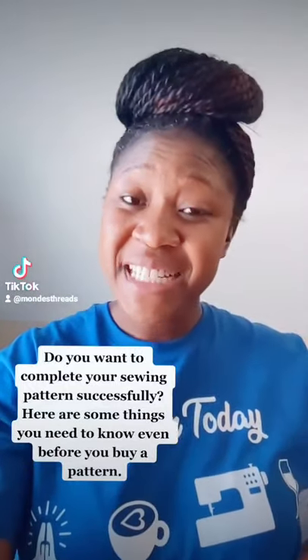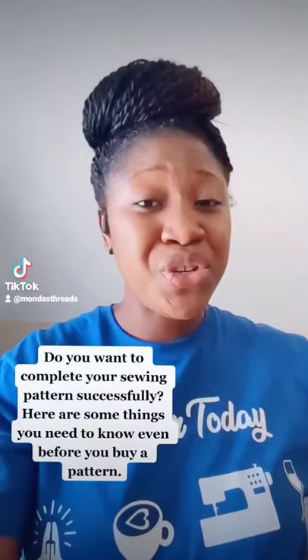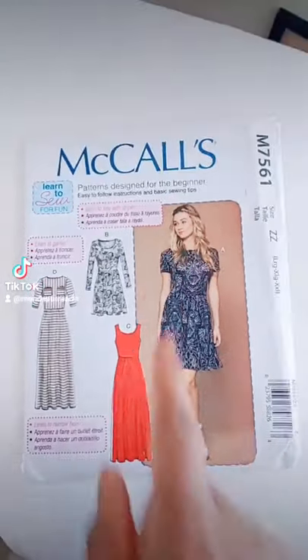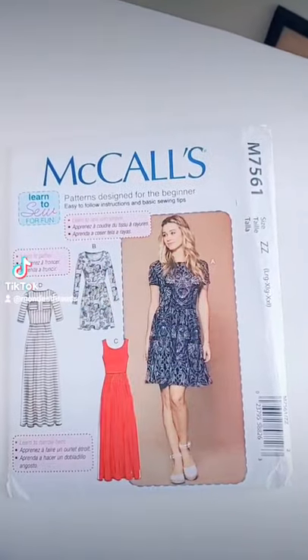Do you want to complete your sewing pattern successfully? Here are some things you should know even before you buy a sewing pattern. Number one, know the style. Number two, know if it's at your skill level.